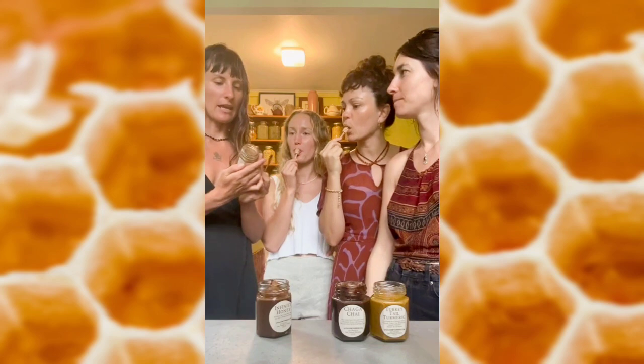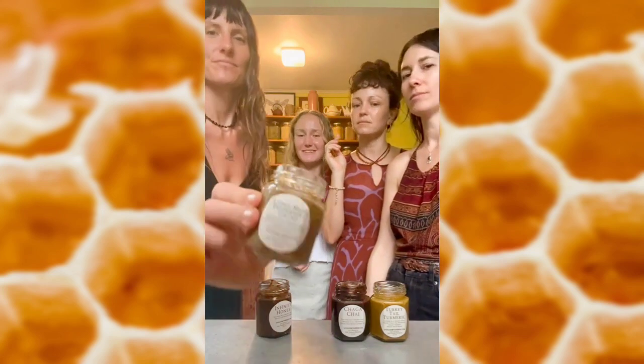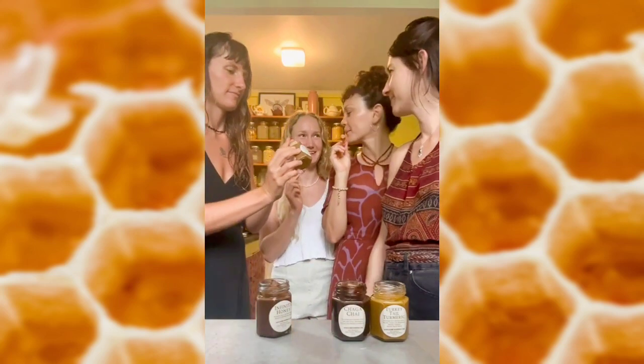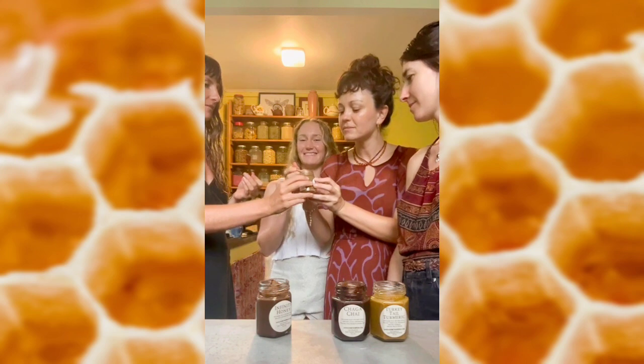Next is Lion's Mane Peppermint Cacao. Lion's Mane is my favorite mushroom. I love that mushroom — it's good for the brain. I need memory help.